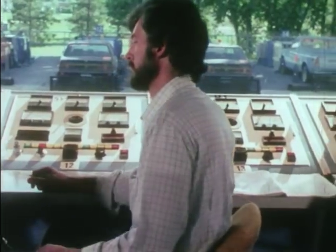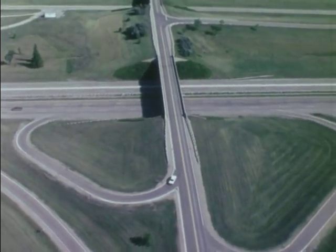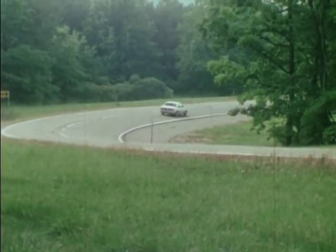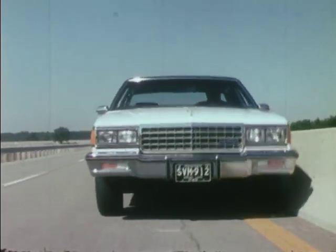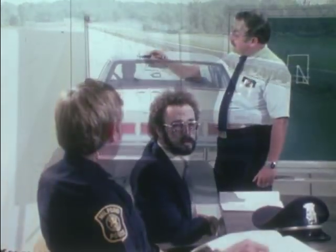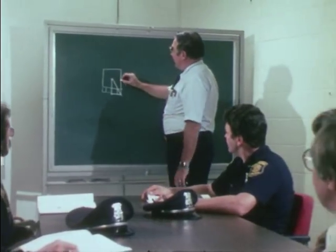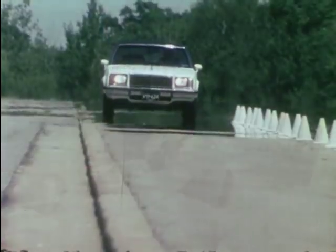In addition to vehicle testing, proving ground research also concentrates on better, safer roadway design. Potential roadside hazards are set back from the edge of the road, or are specially designed to reduce the possibility of accidents. Research also concentrates on the driver, especially in the development of advanced training in handling driving emergencies.